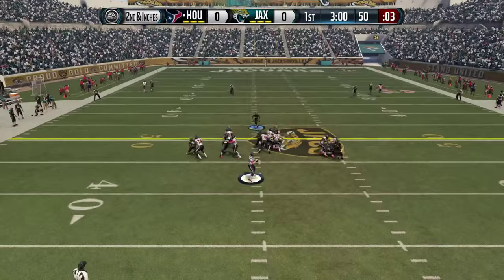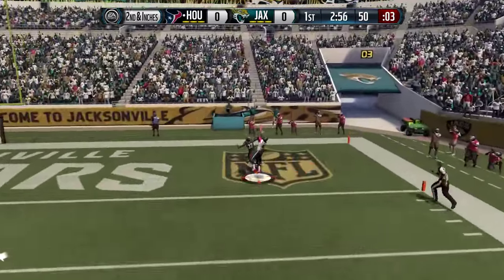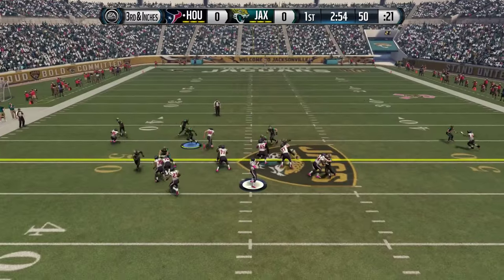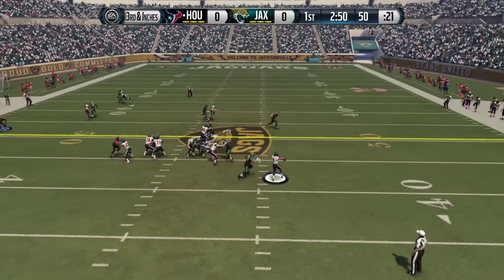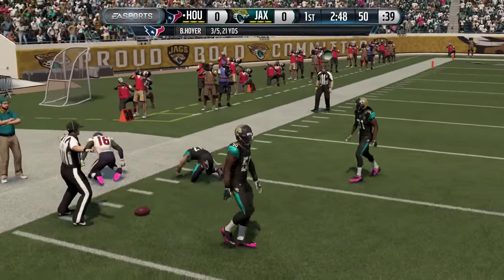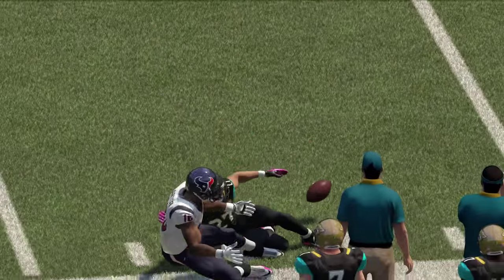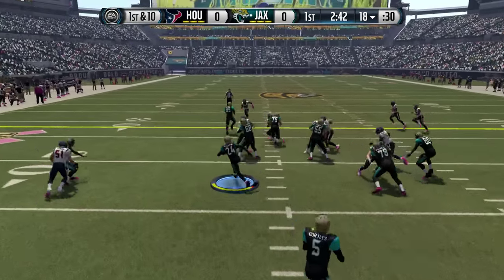Second and inches, and the Texans want to take a shot. Hoyer goes deep as he's hit — double coverage against Hopkins, and it's knocked away by Cyprian. Good defense downfield, but now third and inches. They'll throw forward again — nobody open, Hoyer in trouble, scrambling, now firing across the field, and the pass is ripped away from Carter by DeWayne Gratz. Gratz and Devon House have swapped sides this week, and Gratz continues to play like the Jaguars' best corner. No score here in the first quarter.